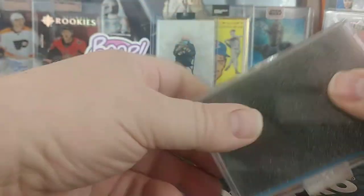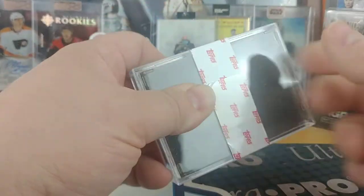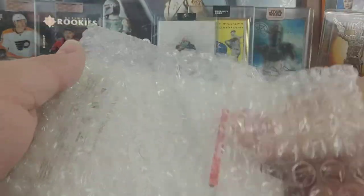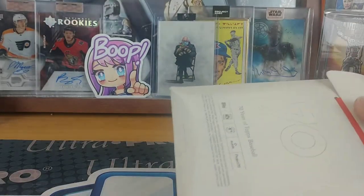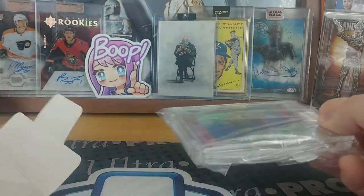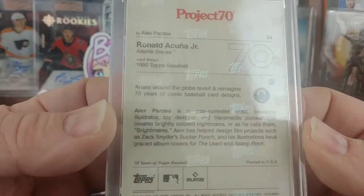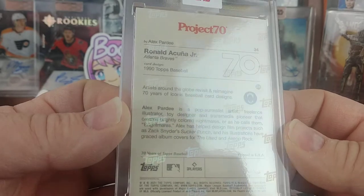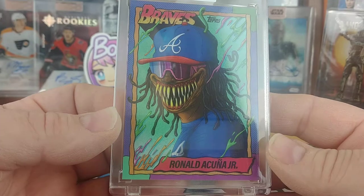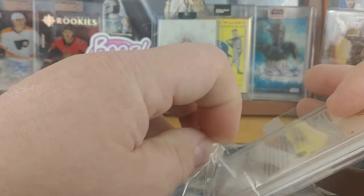Rapidly approaching number 200 — curious to see how long they keep it going. So we'll do this Project 70 next. I wasn't going to collect any of these, but I kind of like what they did for the second one. So I went and found a buddy who had some extras. Yeah, this is the Ronald Acuna done by Alex Pardee — just too cool to pass up when I decided I was going to start collecting just the one artist.